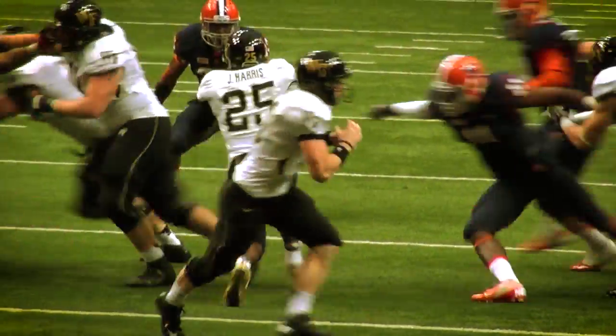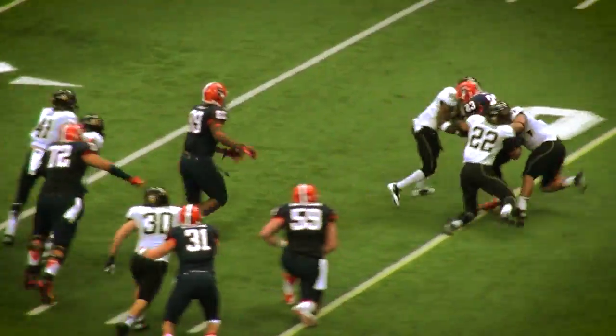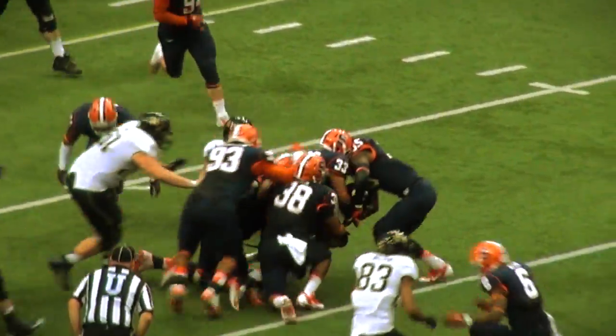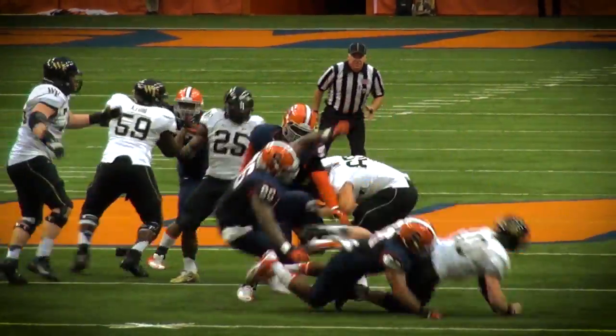The average football player will be involved in up to 14,000 collisions in football through middle school and high school. Most of these collisions occur in practice, not in games.